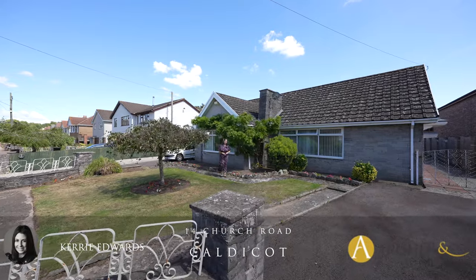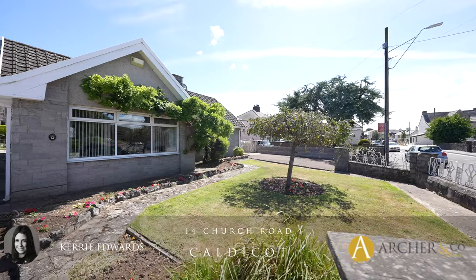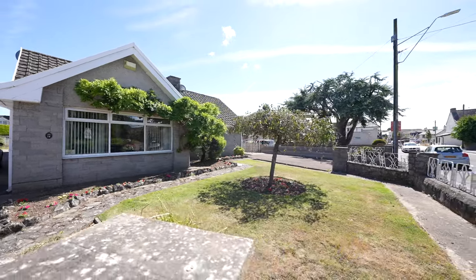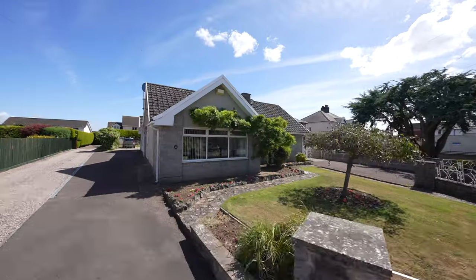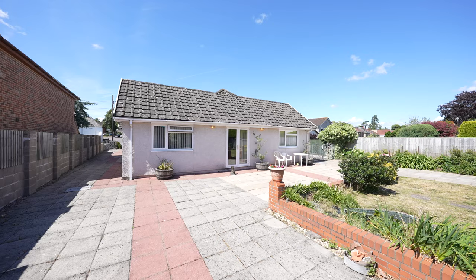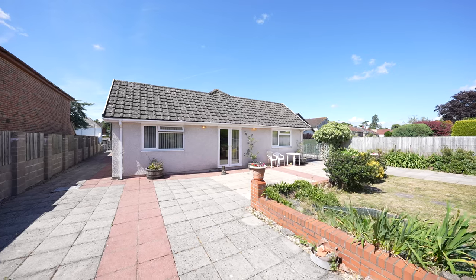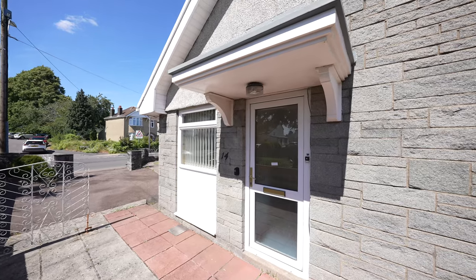My pleasure to share this substantial detached property with you today, offering multi-generational living by way of an annex and located close to Caldecott Town Centre. I'm Kerry Edwards from Archer & Co and this is 14 Tewich Road, Caldecott. This four bedroom detached property offers spacious accommodation and benefits from a self-contained annex providing the option of multi-generational living if required.